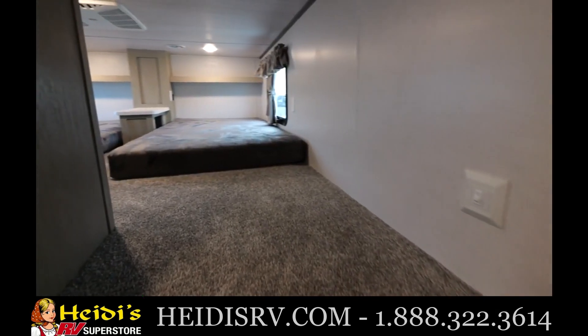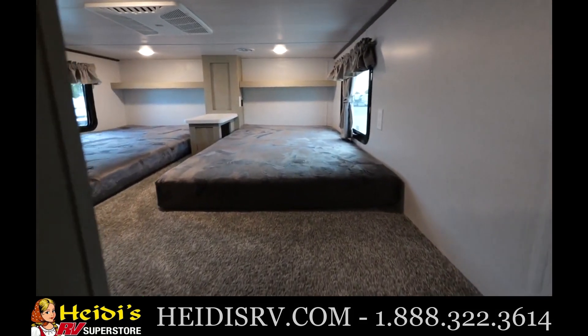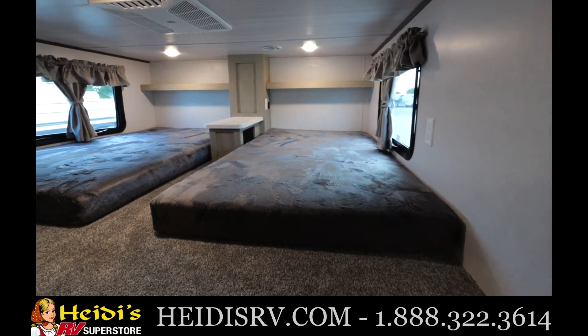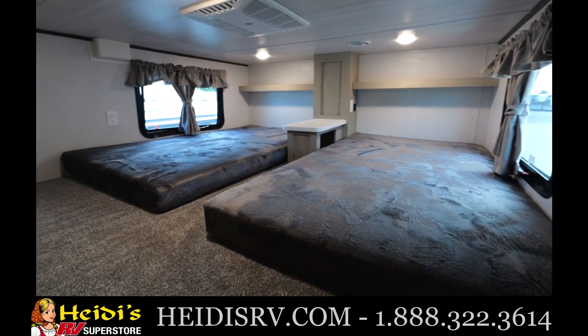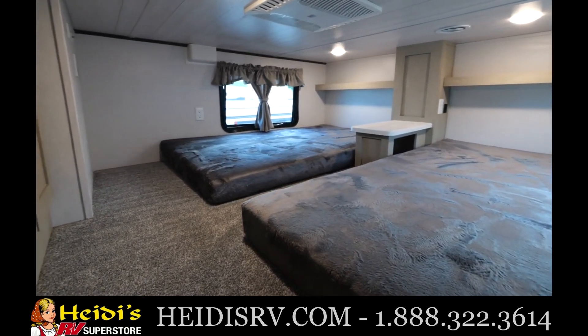Going to the other side of the loft, you're welcomed with two amazing individual beds. So on one side you have one bed, and on this side you will have two. You're going to have a nightstand in the middle, overhead storage, AC vents, and each bed actually gets their own window.